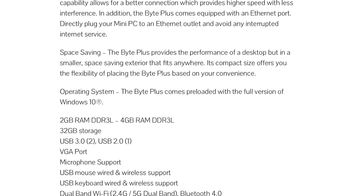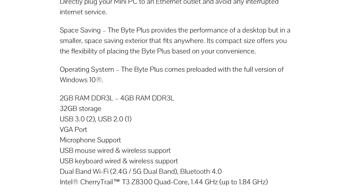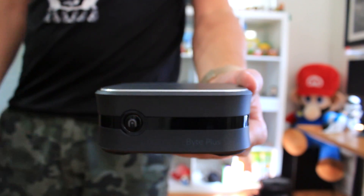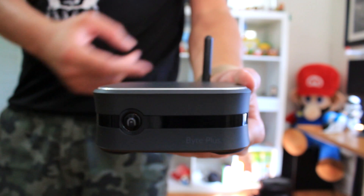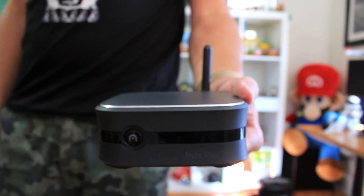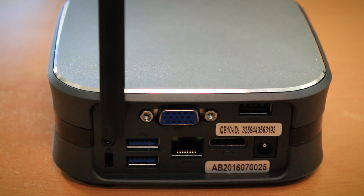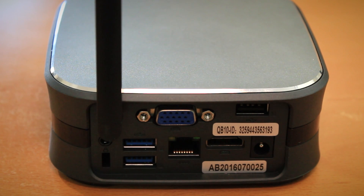We've got 32 GB of storage, dual USB 3.0 ports and a single USB 2.0 port. We do have support for dual displays with both HDMI and VGA. We also have full support for dual-band Wi-Fi, meaning 2.4 GHz and 5 GHz. If wireless is not your thing, not a problem, because Ethernet support is there. And finally, for those wireless accessories, Bluetooth 4.0 is present.